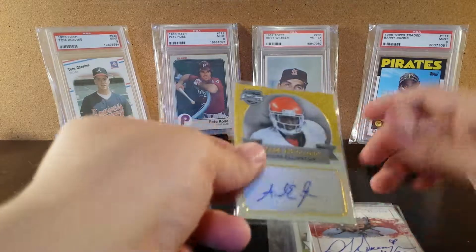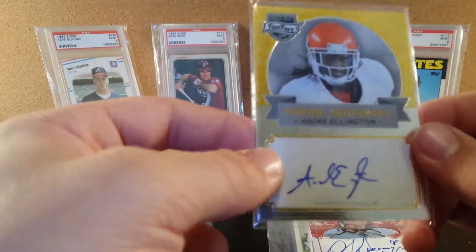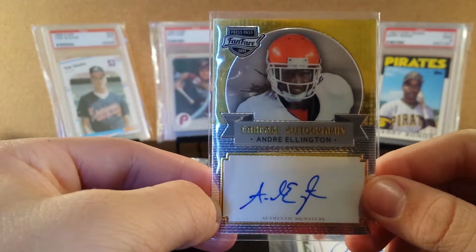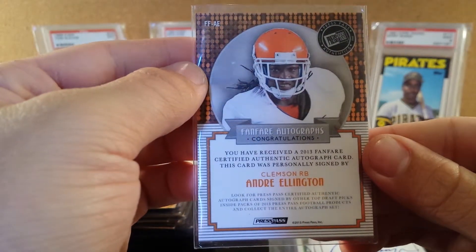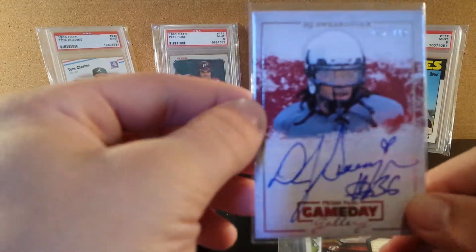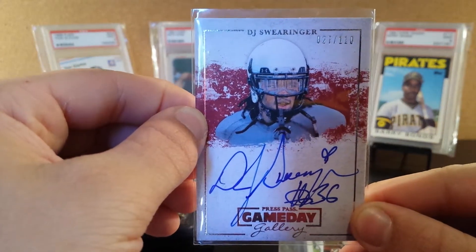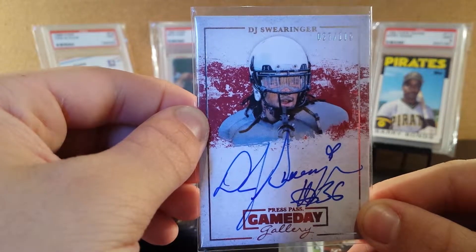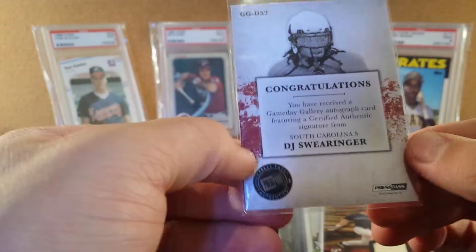Also some football actually. We have a Press Pass Fanfare 2013 Fanfare autograph of Andre Ellington — that's a pretty cool card. And the last autograph is a Press Pass Gameday Gallery of DJ Swearinger, I believe is how you pronounce his name, numbered 27 out of 110. It's a pretty cool autograph actually — a really cool card.